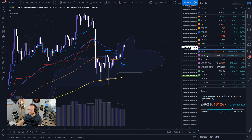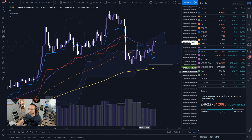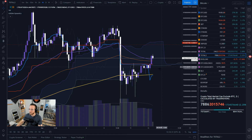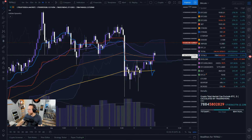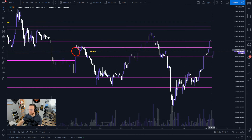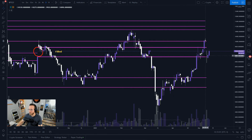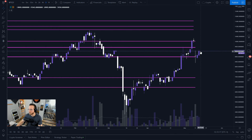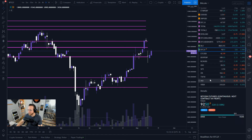Looking at the total market cap with Bitcoin included, we're sitting in the cloud and coming up and testing resistance. For the market cap without Bitcoin, we're using the 50 EMA as support right now. In terms of CME gaps, one gap was filled. There's another gap we now have again. I think if we break above 9,500 we could see a very strong push upwards — that's pretty much what's going on with the CMEs.